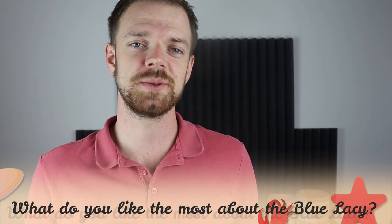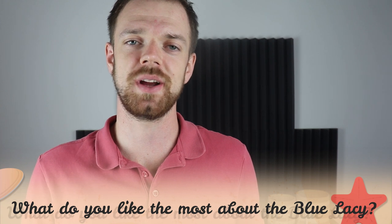Tell me in the comments what you like most about the Blue Lacey and what is your experience with this dog breed. If you are new to this channel, consider subscribing, turn notifications on, and check the links in the description. Thank you for watching — see you in the next video.